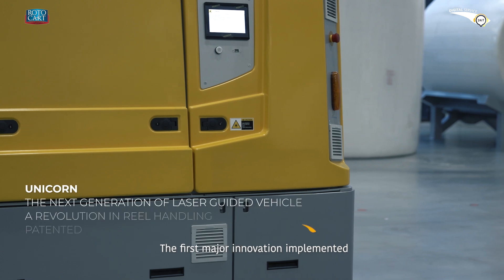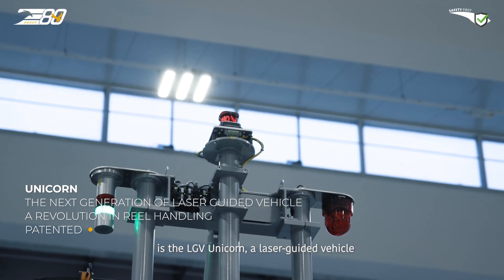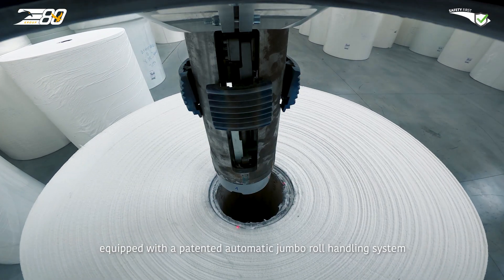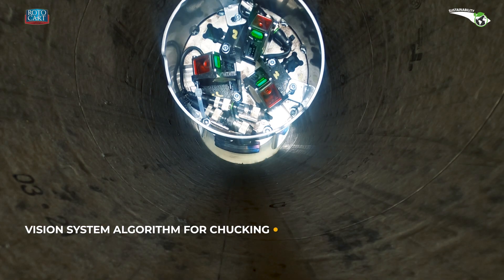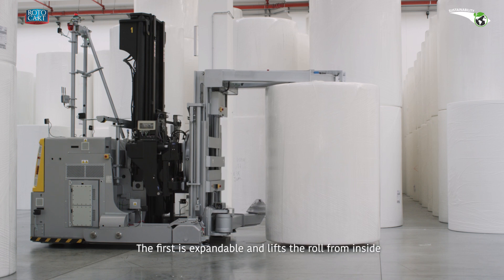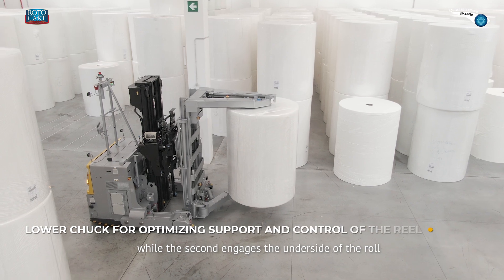The first major innovation implemented is the LGV Unicorn, a laser-guided vehicle equipped with a patented automatic jumbo roll handling system designed to prevent waste and protect the final product quality. The system is equipped with two chucks: the first is expandable and lifts the roll from inside, while the second engages the underside of the roll.